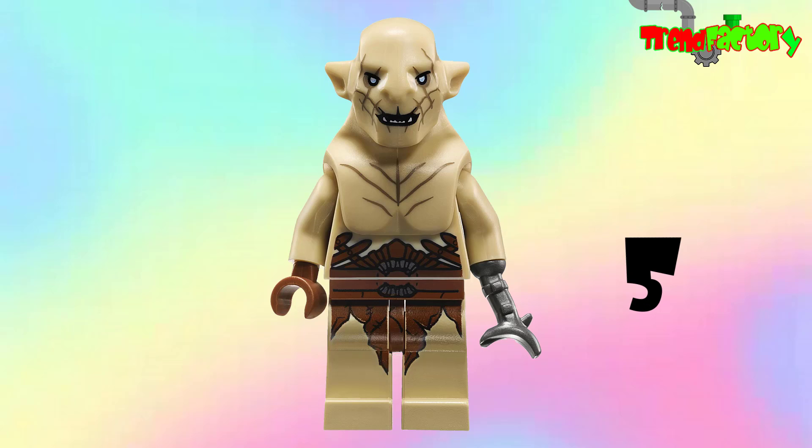At number 5 we have the 2013 San Diego Comic-Con Azog, which sells for about 500 dollars. At the 2013 San Diego Comic-Con, LEGO employees wandered the con floor and handed out the figures to random passersby. This Azog minifig is exactly the same as the one included in retail Hobbit playsets, but this one is packaged in a plastic container with a cardboard background that features the Comic-Con logo — instant collector's item.